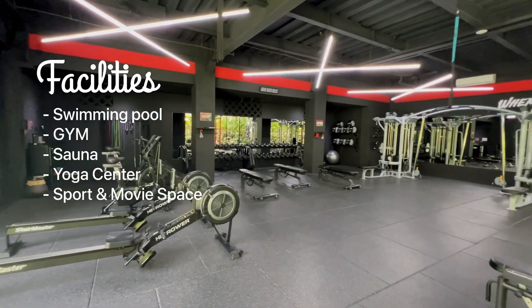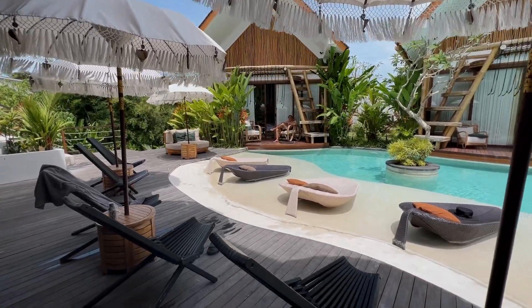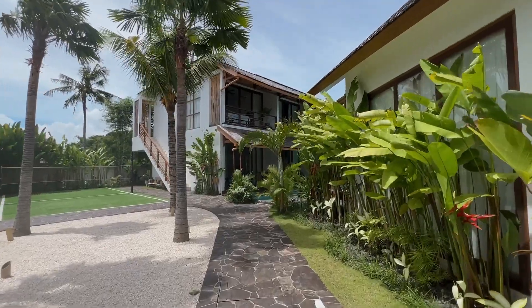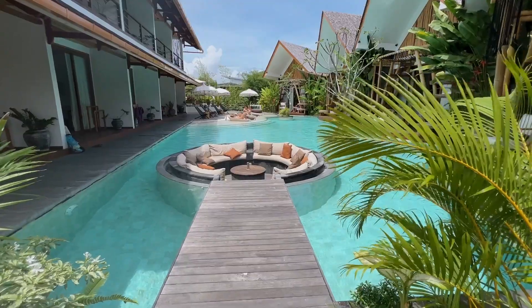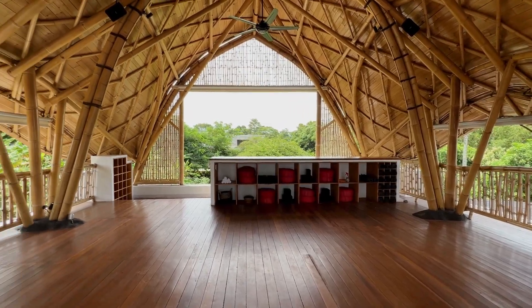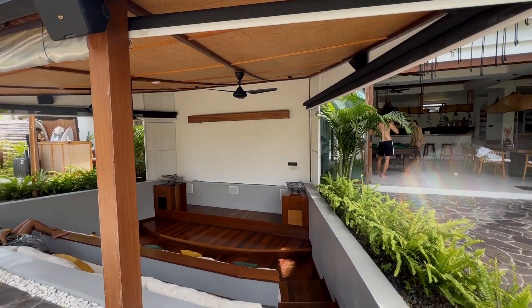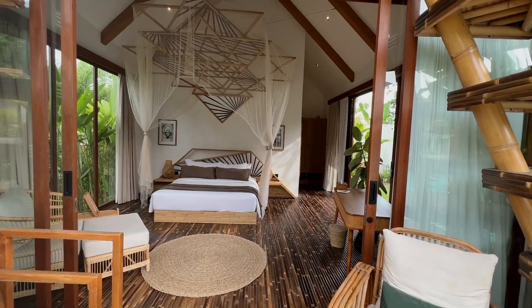In addition to all of this, you have the possibility to live in the different villas located in the center of the complex. Very convenient to get up in the morning and go to do sports, yoga, or to enjoy this beautiful pool. In the heart of Canggu, this complex is close to everything you need. Look at this beautiful view overlooking the rice field.